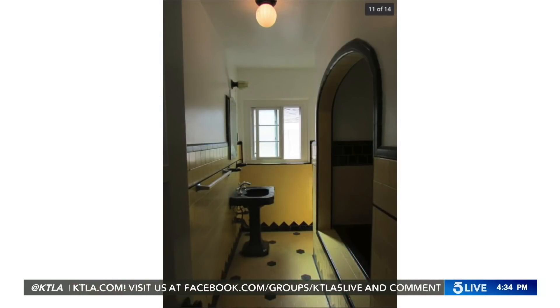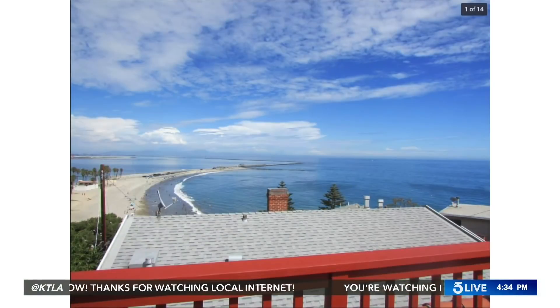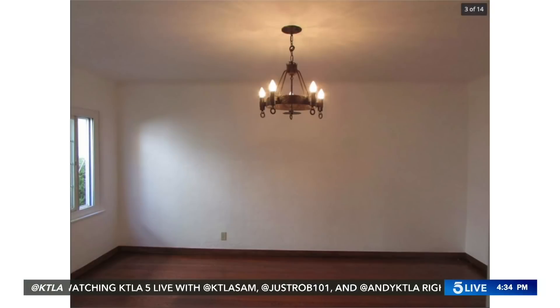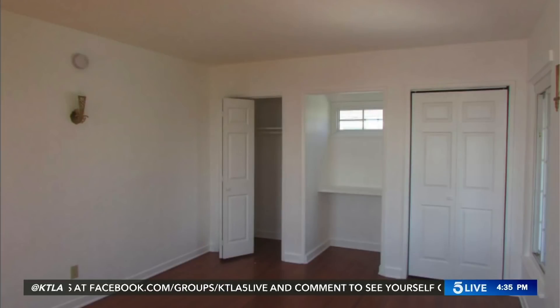Wow, beautiful. San Pedro is kind of interesting — a neat experience to go down there. Being that far up, I wonder if you can see the Port of LA or the Port of Long Beach from there, because I think that seawall heads out just to the left. I love this era of home in Los Angeles — that old Hollywood Regency kind of thing, which is always a neat vibe. Kind of a deal at $3,640 per month.